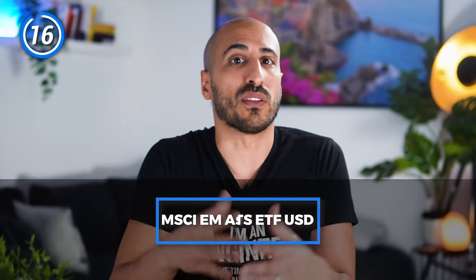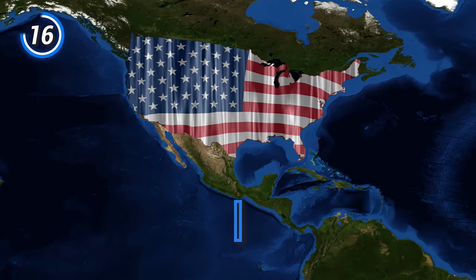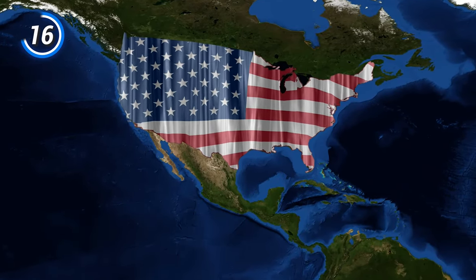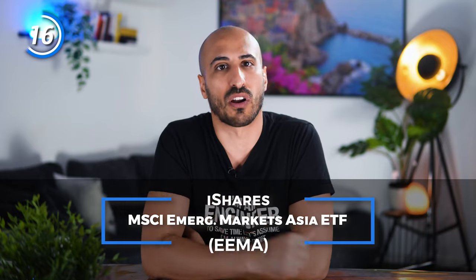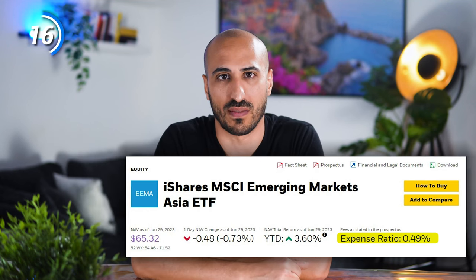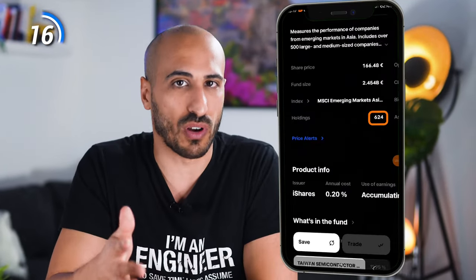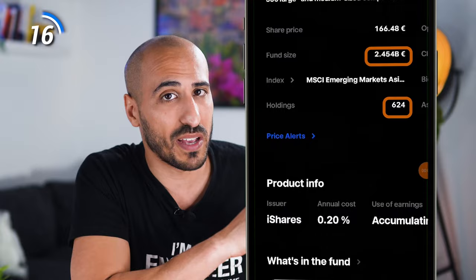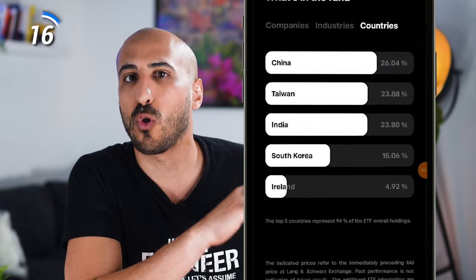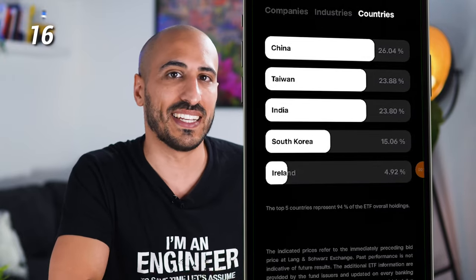The next one is an ETF that covers the Asia market. In Europe it's called iShares MSCI EM Asia UCITS ETF USD. In the U.S., there is a version that is not identical but almost — the iShares MSCI Emerging Markets Asia ETF, ticker EEMA. The U.S. ETF unfortunately has a quite high expense ratio of 0.49%, while the European ETF is 0.20%. It has 624 companies, over 2.4 billion in assets under management, and the country exposure covers all Asia with an overweight in China at 26%, followed by Taiwan, India, and South Korea.